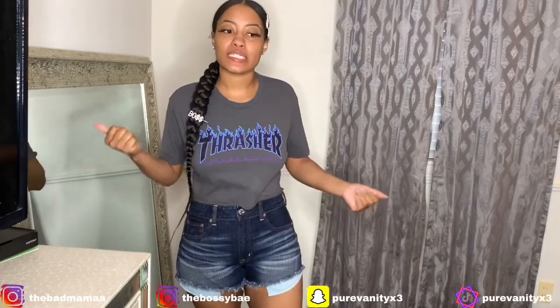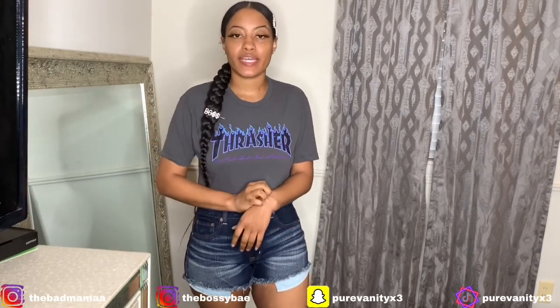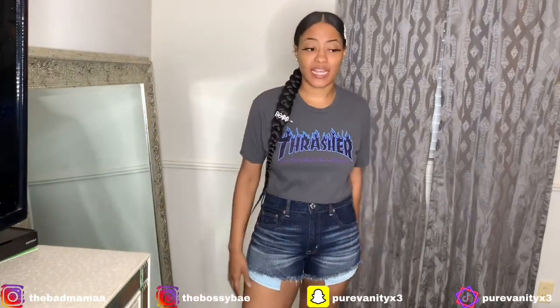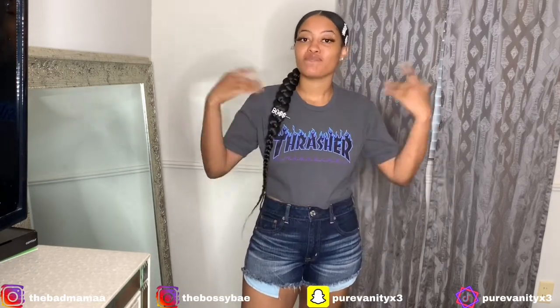Hey y'all, welcome back! If you saw my last video you noticed I have the same hair — I just went ahead and recorded since I already had my light and stuff up. For the newcomers, welcome! This is another Lovely Wholesale haul, kind of a part two — it's a bunch of stuff so bear with me, let's get into it.